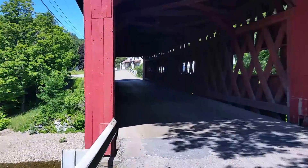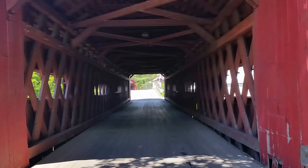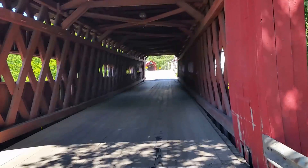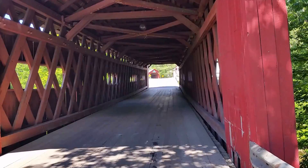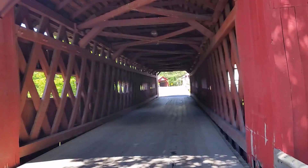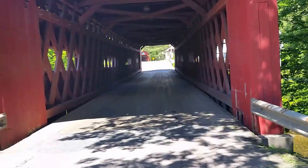Not only do we have this bridge right here, but just down the road there's another bridge — so you go through one covered bridge to get to the next covered bridge, and then there's another one about a half mile down the road from here. Literally three covered bridges in a row. This one is dated 1872 — pretty nice.